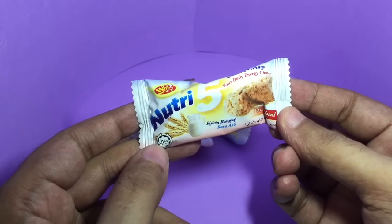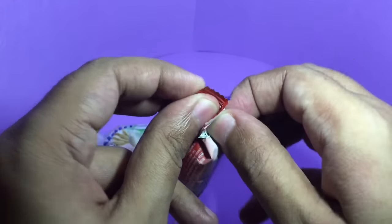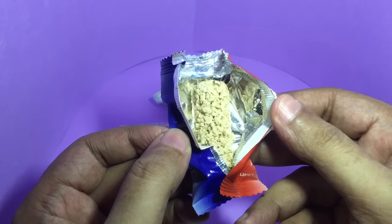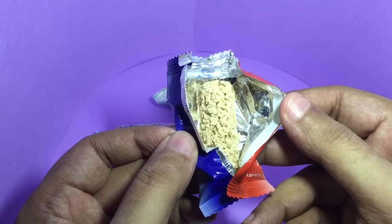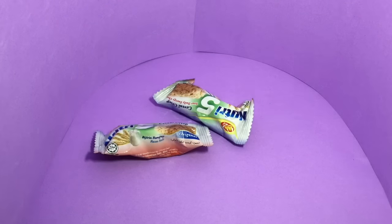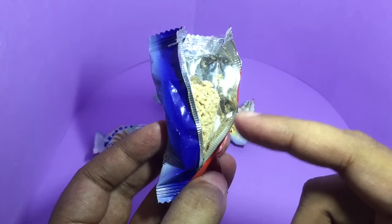Inside it has packets like this — this is what you get inside. You can eat them directly like this, or you could put them in hot water. Let me taste this. It tastes like those health bars with crispy cereal.